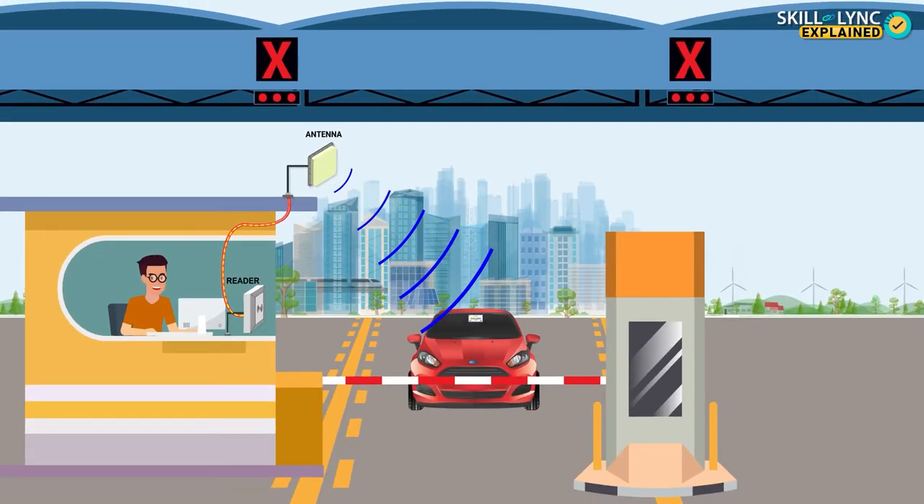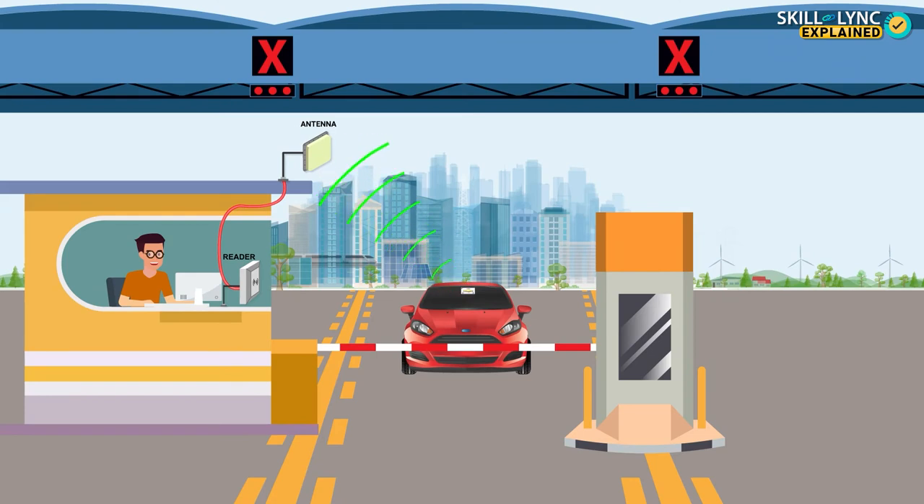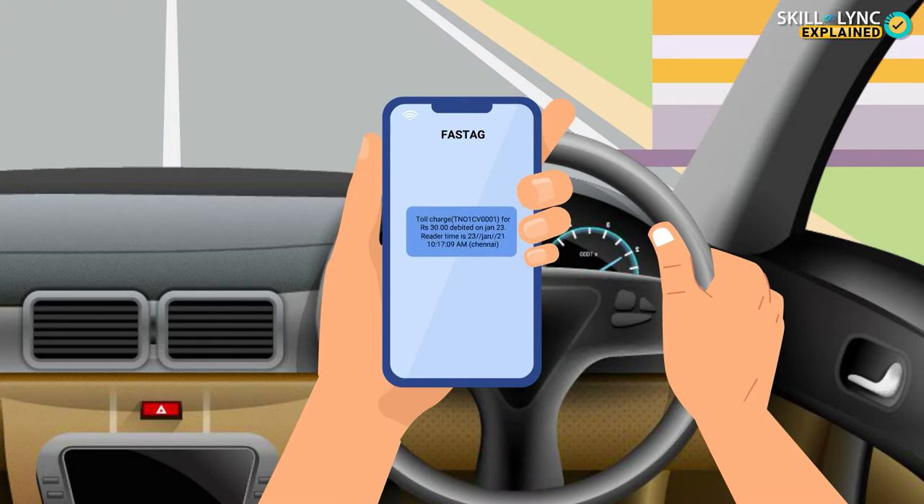But this tag does not have a power source of its own. What happens is when your tag receives the radio waves, a current is induced in it which triggers a signal that sends out your tag's unique code. This signal is picked up by the receiver and the toll charges for passing through are deducted from your account.